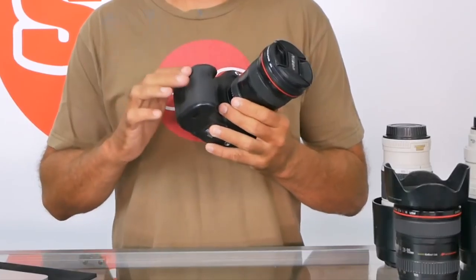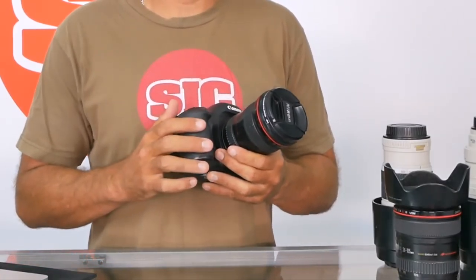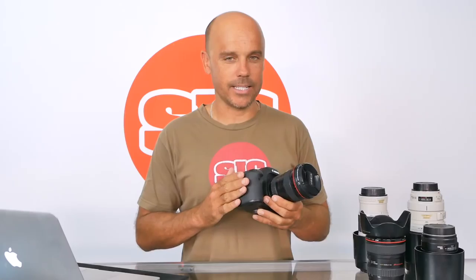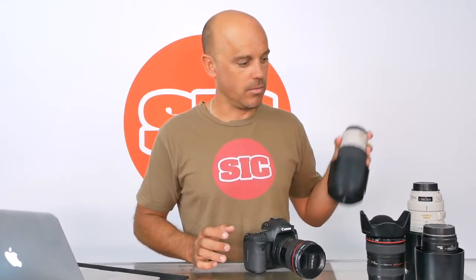See this lens on this camera? I've had this lens for 16 years and I'm still using it. I've gone through about eight different camera bodies in that time. Most of these lenses I've had for over five years — actually all of these other lenses over here I've had for over five years. Why? Because if you invest money in a really good quality lens it should last you a long time.